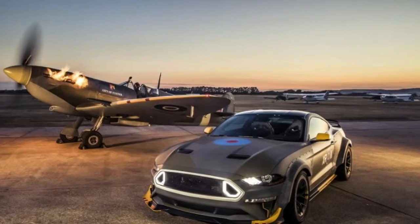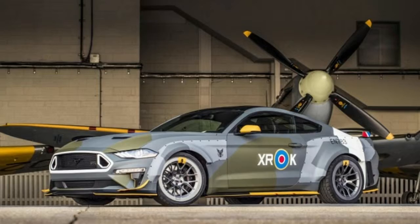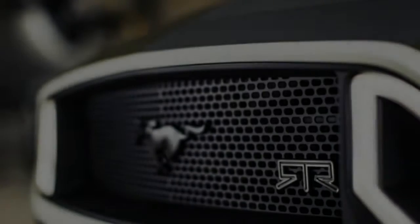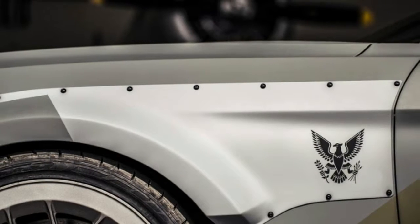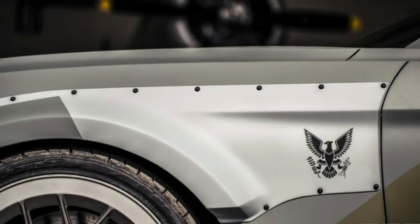A couple months ago, we told you about a special one-off Mustang GT built by Ford Performance and drift champion Vaughn Gittin Jr.'s RTR Vehicles. It's called the Eagle Squadron Mustang GT, built as a tribute to volunteer American fighter pilots who served alongside the Royal Air Force in World War II prior to the U.S.'s entry into the war.